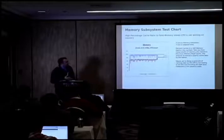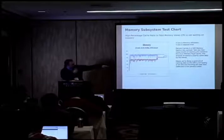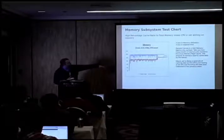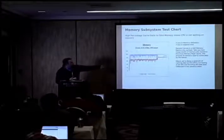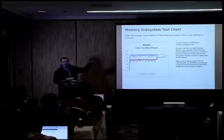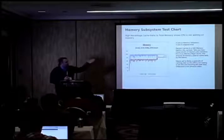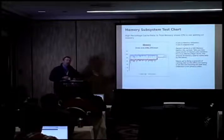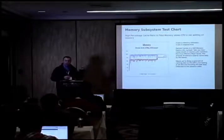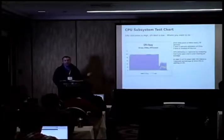The memory subsystem chart shows we're caching a lot of data in memory. The blue line is memory usage, the red is percentage cache. There's a lot of data being cached in memory, meaning there's memory available to cache and processes aren't consuming it all. This is probably correlated to why there's minimal IO wait time — if it needs data, it's already in memory.